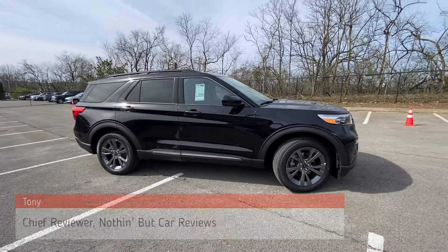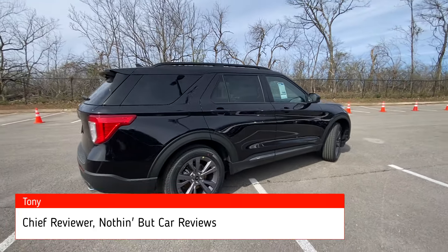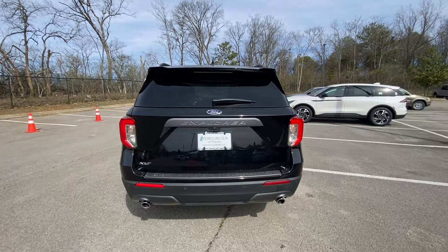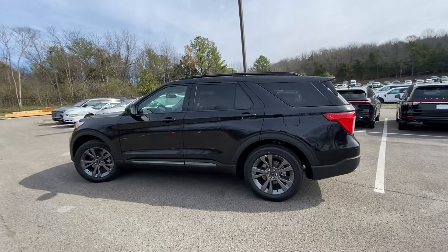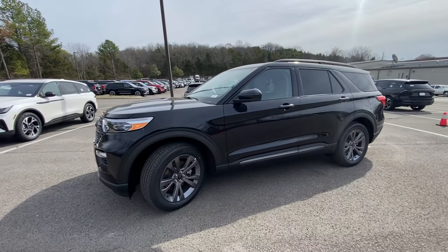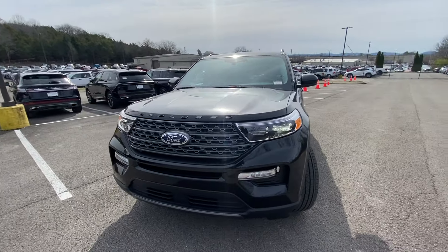Here we have a new 2024 Ford Explorer, this one comes in the XLT trim level with rear wheel drive, in Agate Black Metallic, and then we do have the Ebony Slate ActiveX interior. For the powertrain we do get a 2.3 liter EcoBoost four-cylinder engine mated to a 10-speed automatic transmission. First impressions of the 2024 compared to the 2023 — no big changes here.